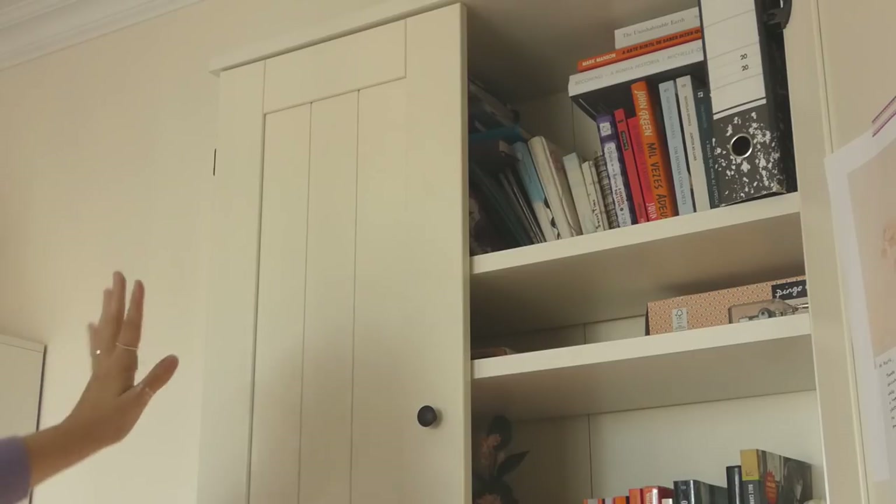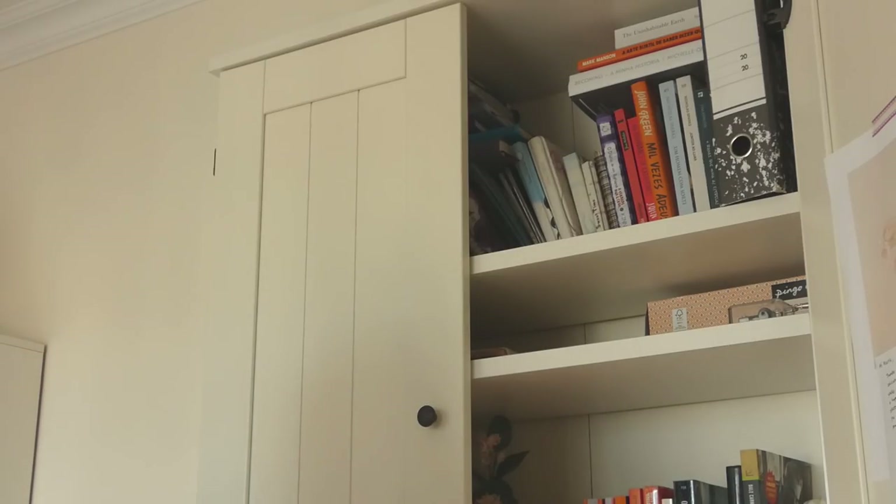As you guys know from my decluttering video, I did add so much clutter in here, and now it's a lot more organized. I keep my books here — I do not own a lot of books, but the ones that I do own are here. I can't really find the set on IKEA, but if I do I will leave it linked down below.